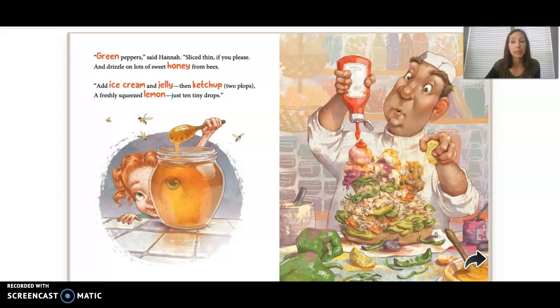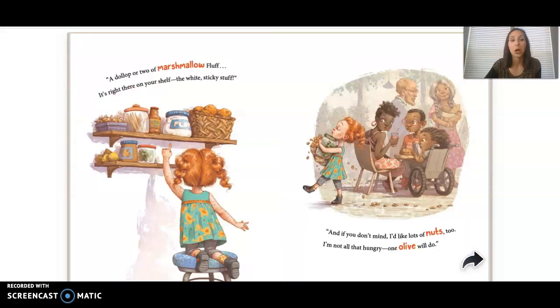'Green pepper,' said Hannah. 'Slice thin if you please. And drizzle on lots of sweet honey from bees. Add ice cream and jelly, then ketchup — two plops. A freshly squeezed lemon, just ten tiny drops.' A dollop or two of marshmallow fluff. It's right there on your shelf — the white sticky stuff. And if you don't mind, I'd like lots of nuts too. I'm not all that hungry — one olive will do.